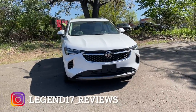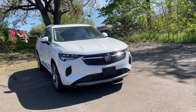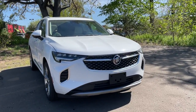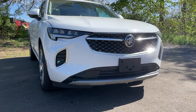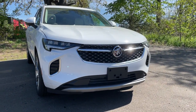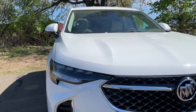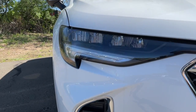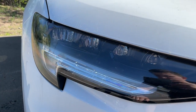This one does have the panoramic sunroof — it's almost a $1,500 option. Coming to the front, I really like the way this Envision looks — nice and aggressive. And for the taillights, they have a really nice aggressive look to them. I really like this sharp edge or sharp cut.